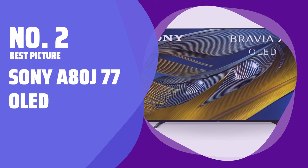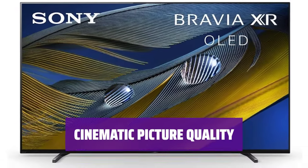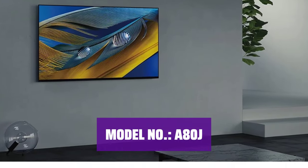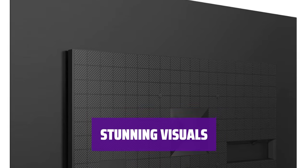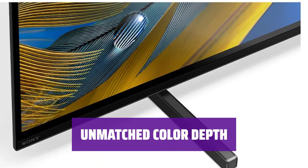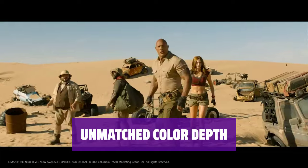Number 2. Best Picture: Sony A80J 77-inch OLED. Experience stunning clarity and color depth with this home cinema-sized TV. Feel like you're part of the action with superb picture quality. Enjoy watching your favorite movies and shows in 4K resolution — the OLED display technology brings scenes to life with vibrant colors. Indulge in a visually captivating experience with this 77-inch TV. The fish in Finding Nemo look so lifelike you'll feel like they're swimming right in your living room. Every scene comes to life with incredible color depth, making your viewing experience truly immersive.